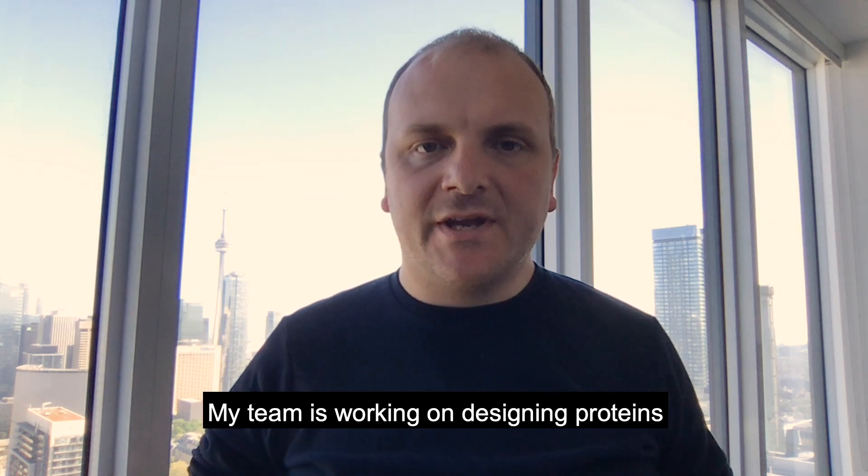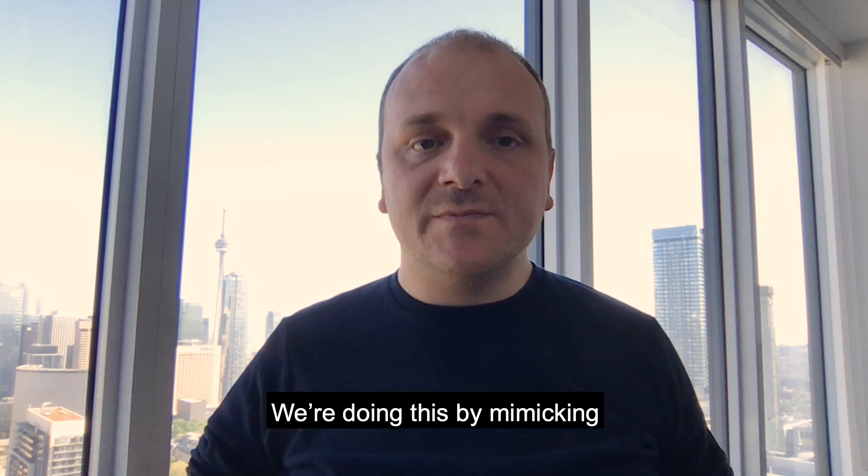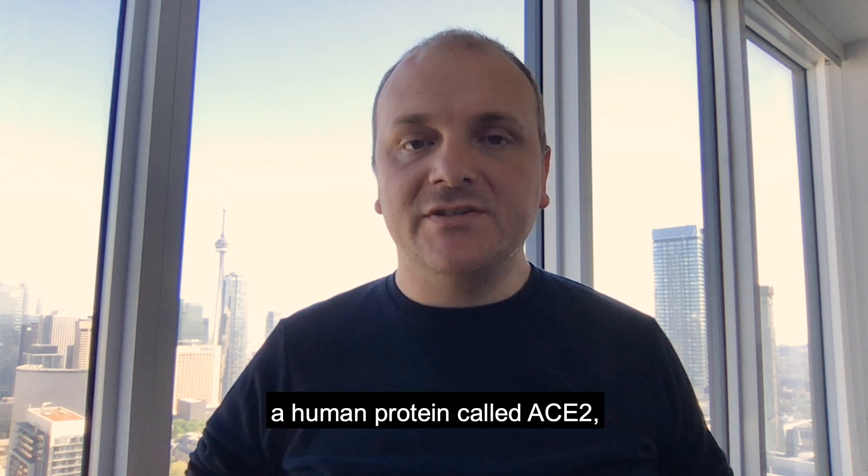Hello, my name is Dr. Michael Garten. I'm a professor in the Institute for Biomedical Engineering at the University of Toronto. My team is working on designing proteins that block virus access to human cells. We're doing this by mimicking a human protein called ACE2.